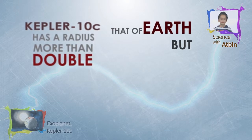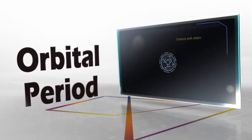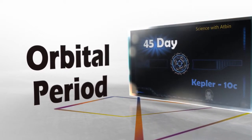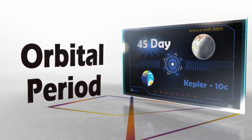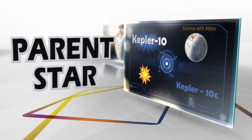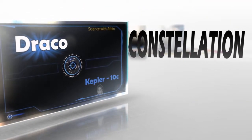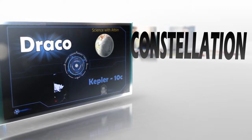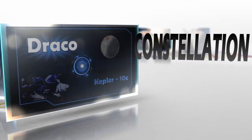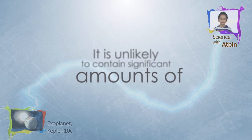Capleton Sea has a radius more than double that of Earth, but a higher density. It is unlikely to contain significant amounts of hydrogen-helium gas.